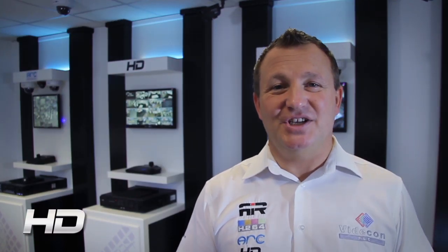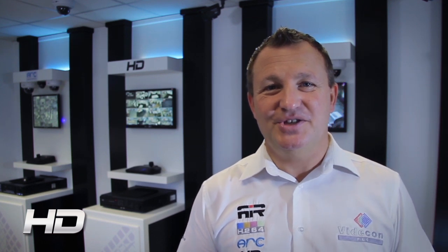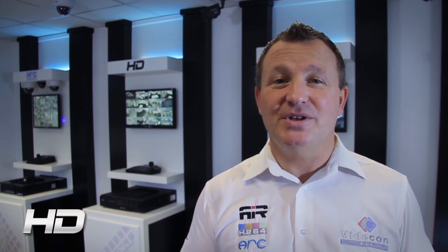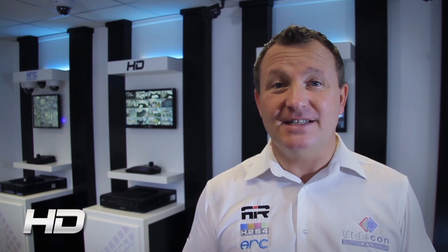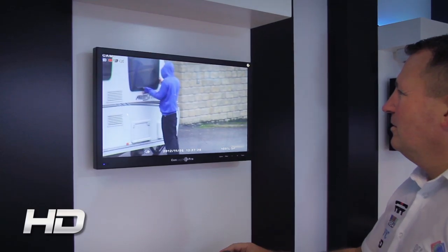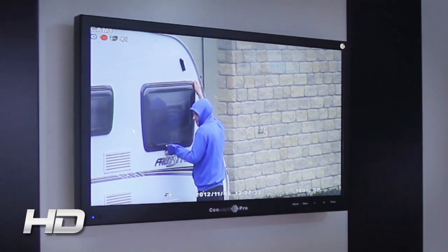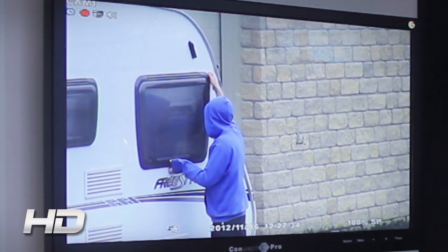The UK has a large legacy of coax based CCTV installations. HD SDI gives you the opportunity to upgrade these systems to HD quality video without the need to re-cable or introduce complicated IP networks. Broadcast quality video gives your customers the benefit of being able to easily identify potential intruders.